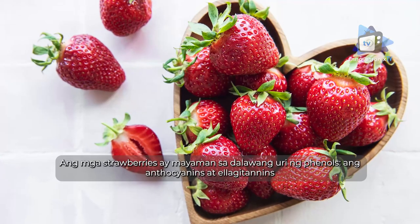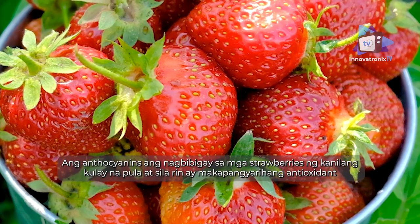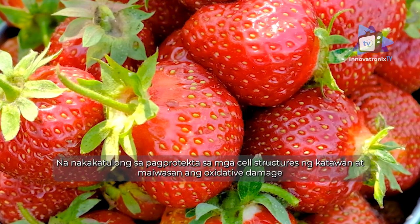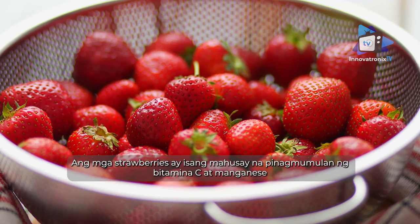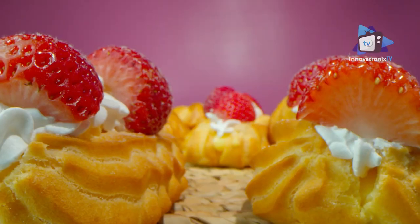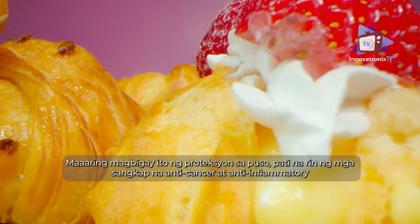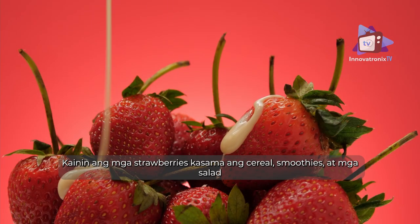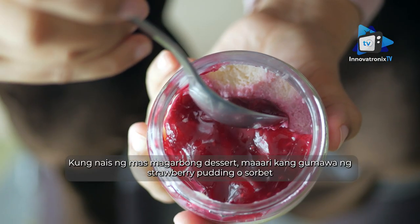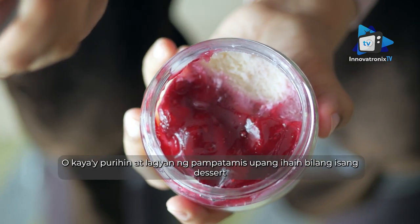Strawberries are rich in two types of phenols — anthocyanins and ellagitannins. Anthocyanins give strawberries their red color and are powerful antioxidants that help protect body cell structures and prevent oxidative damage. Strawberries are an excellent source of vitamin C and manganese, and a very good source of fiber. They may provide heart protection as well as anti-cancer and anti-inflammatory components. Eat strawberries with cereal, smoothies, and salads, or slice and serve them fresh, or make strawberry pudding or sorbet.